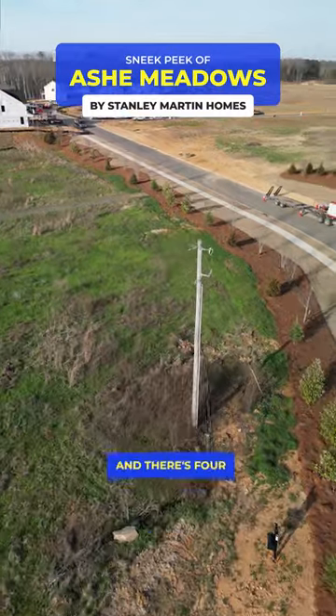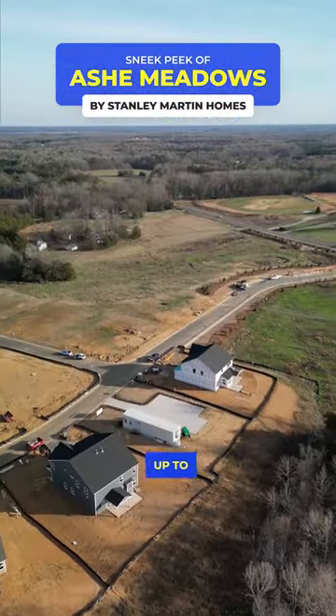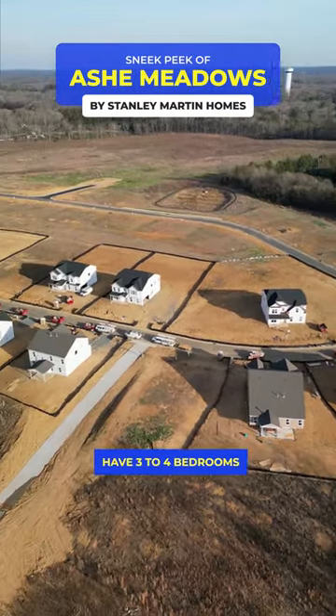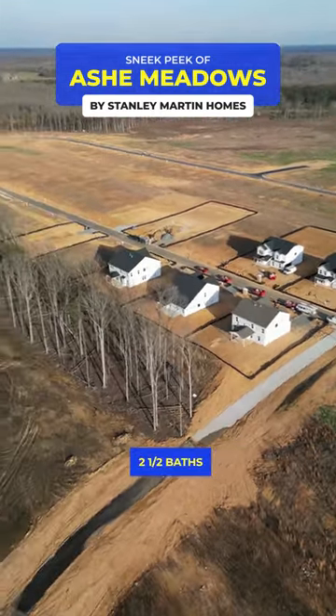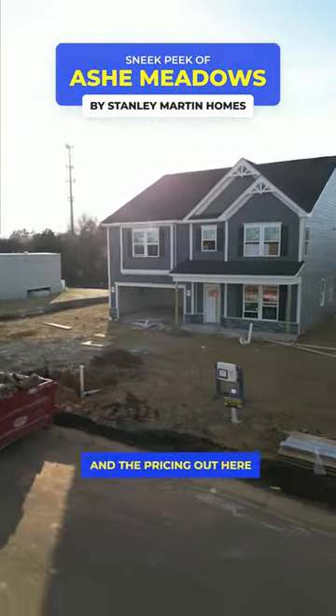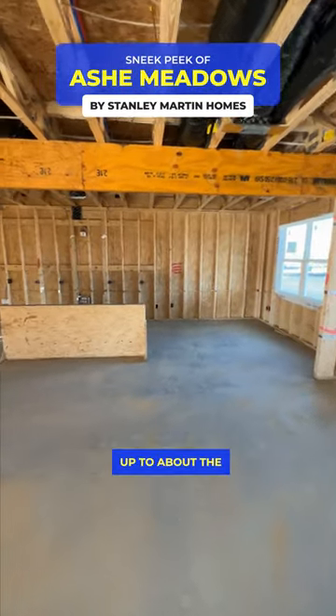It just opened up for sale and there are four different floor plans to choose from, ranging from 2,800 square feet up to 3,600 square feet. All these houses have three to four bedrooms and at least two and a half baths. Some of these homes sit on almost a half acre lot and they all come with two car garages.